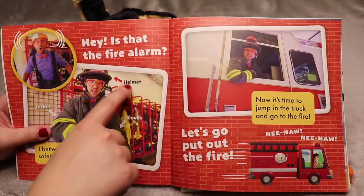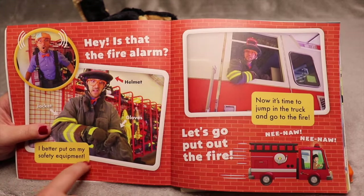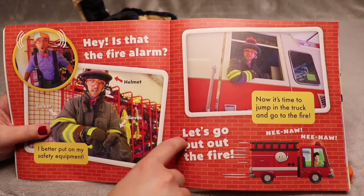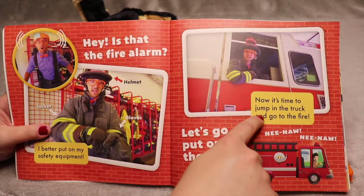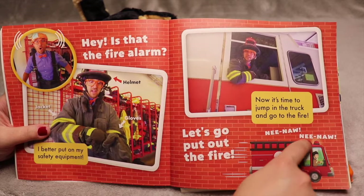Hey, is that the fire alarm? Get your helmet, your jacket, your gloves. I better put on my safety equipment. Now it's time to jump in the truck and go to the fire. Let's put out the fire! Neenaw neenaw.